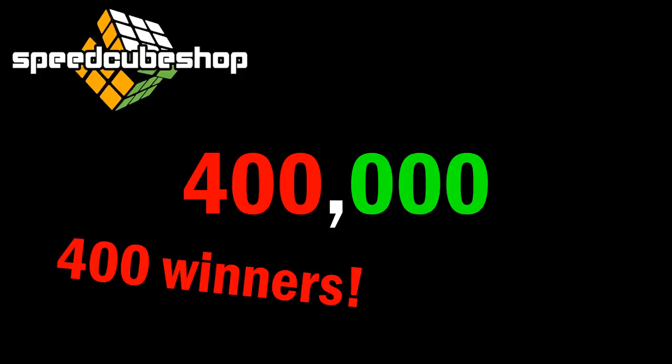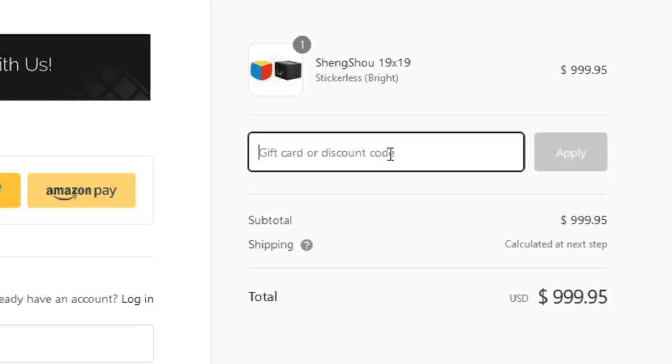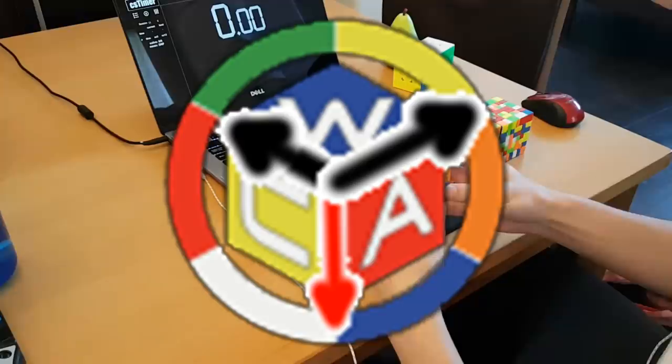Yes, you heard that right. Does everyone get $1,000? Nope, everyone gets $10, but that's still pretty good. To enter the giveaway, just go to the link in the description and follow the instructions. One thing you can do right away is subscribe to this channel. And if you win, you can use your $10 discount at Speedcubeshop at the same time as the discount code JPERM. Do not forget about that part.